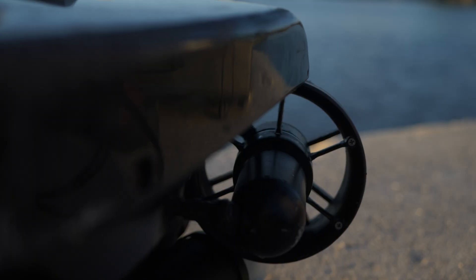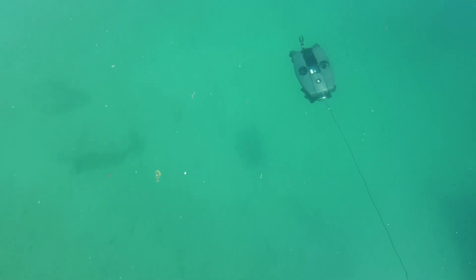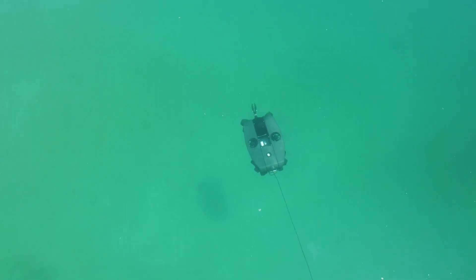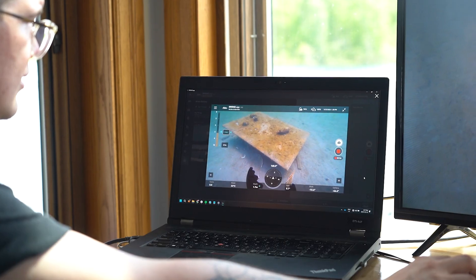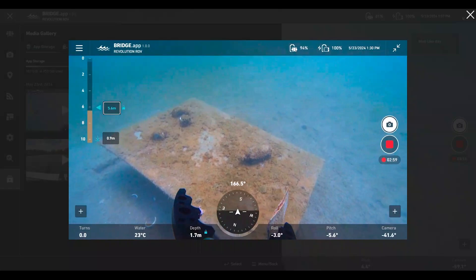What makes a good ROV? It's the thrusters, the tools, the lights — but there's one part that brings the whole system to life. It's the brain. The software is the brain of the robot, and good software helps unlock your missions, saves you time, and helps you do a better job.